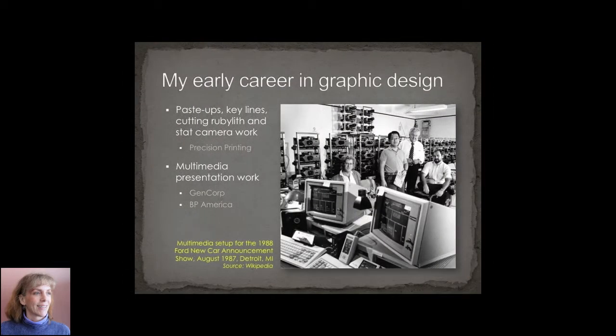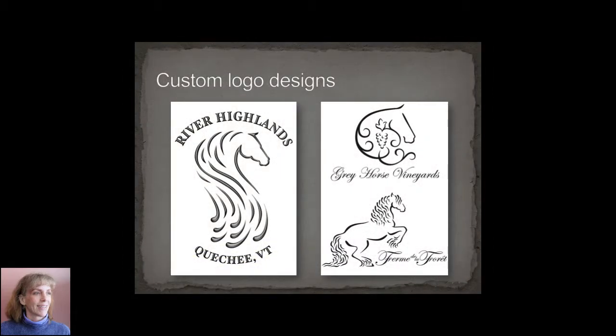My early graphic design career started in both print work and multimedia presentation work before we had Adobe Creative Suite. I got into a lot of custom logo designs and, surprise surprise again, most of them were about horses.